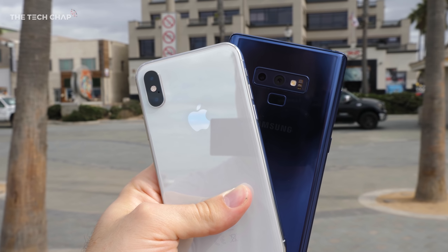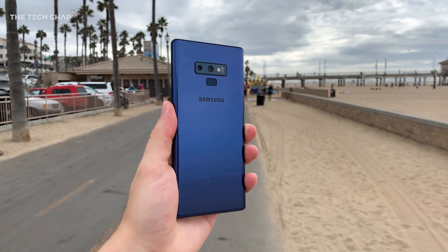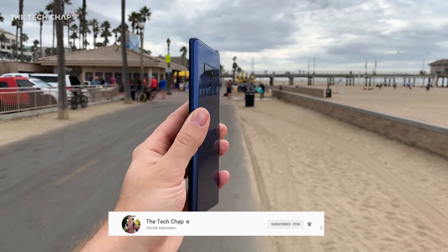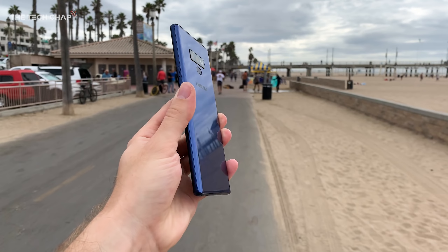So I think the XS is the winner — but what do you reckon? Which do you think won? Let me know in the comments below. Thank you so much for watching guys, I hope you found this video useful. If you did, click that like and subscribe button and I'll see you next time right here on the Tech Chap.